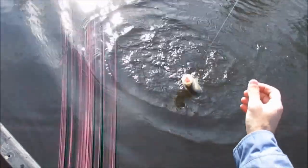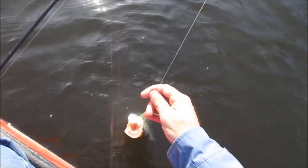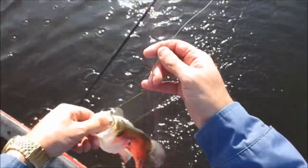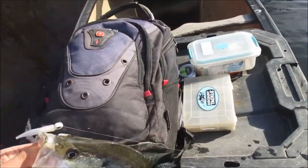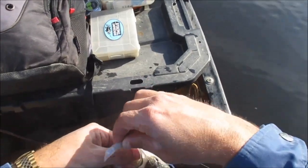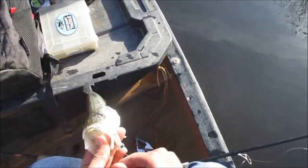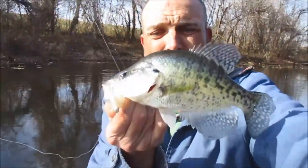Well, maybe not quite a slab, but he's up there. He's decent. Guys, I caught him on a B&M jig, and unfortunately I'm using 10-pound line, which is not what I'm wanting to use. He's about 11 or 12 inches. Nice crappie. Not a bad crappie at all. I'll take him all day.